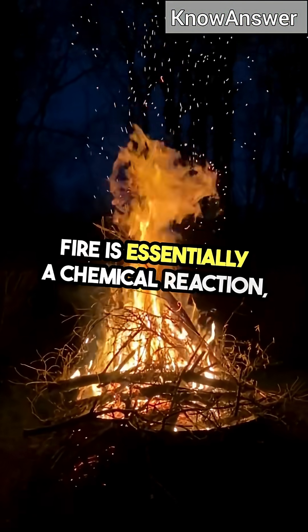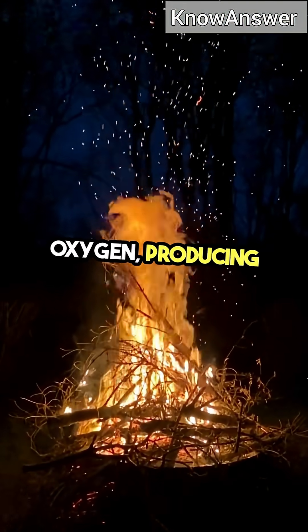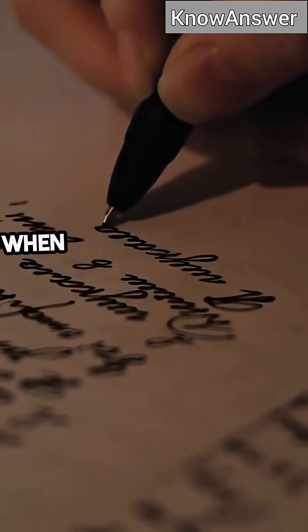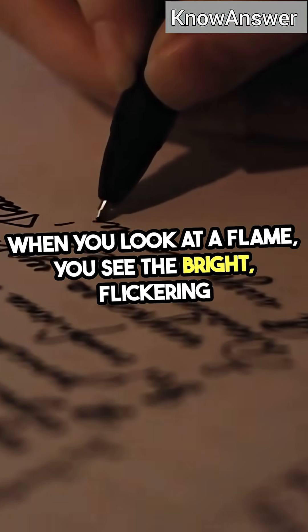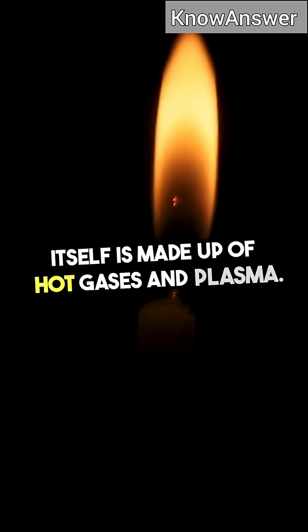Fire is essentially a chemical reaction, specifically combustion, where fuel reacts with oxygen, producing heat, light, and gases. When you look at a flame, you see the bright flickering light, but what you might not realize is that the flame itself is made up of hot gases and plasma.